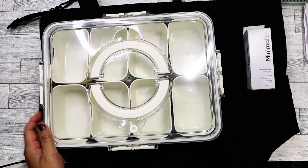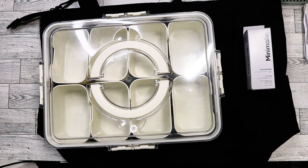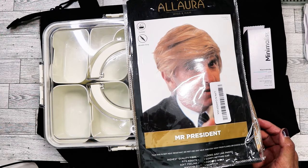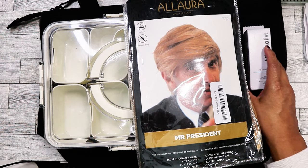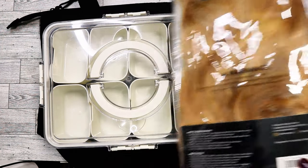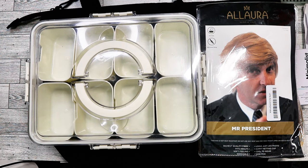This one was hilarious — I took a picture and sent it to my siblings, and one of my sisters messaged back that her husband wants to wear it for Halloween. The color is pretty spot on. We're not big supporters but it's still hilarious.